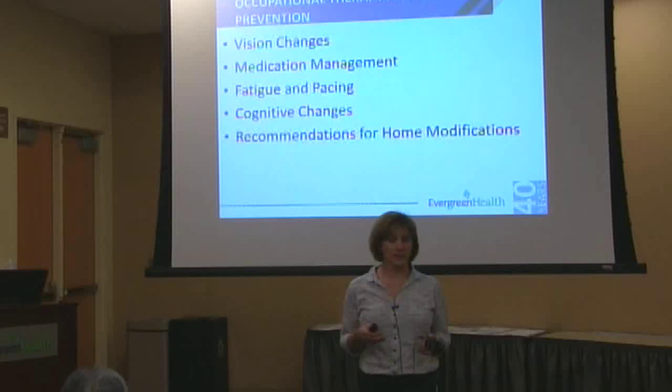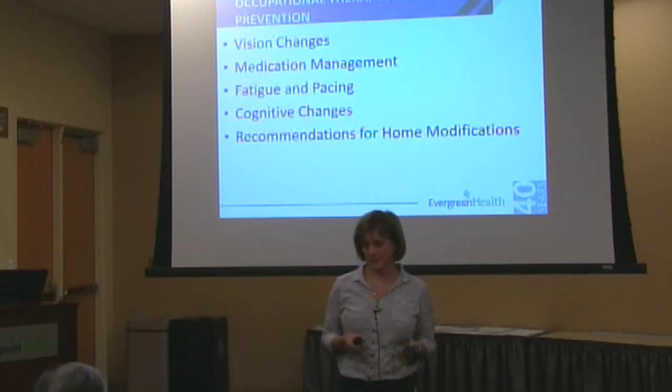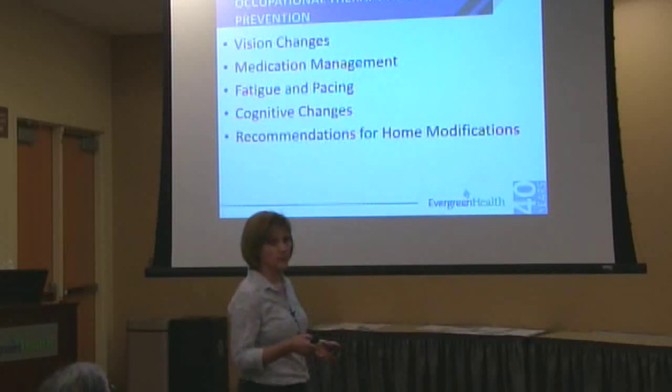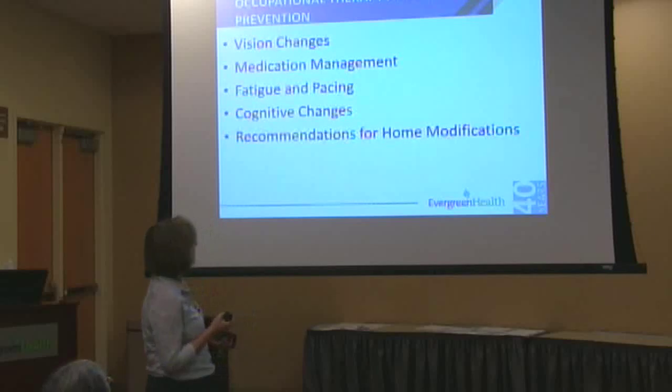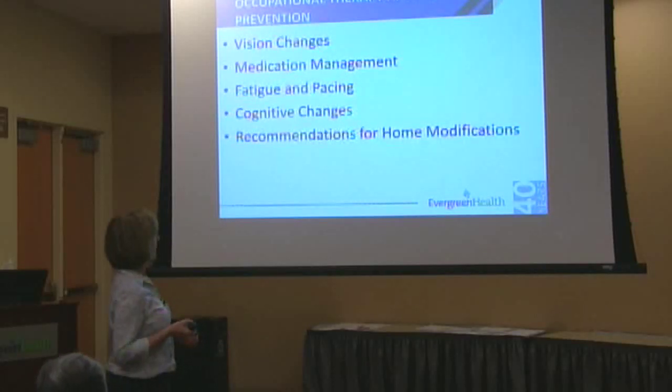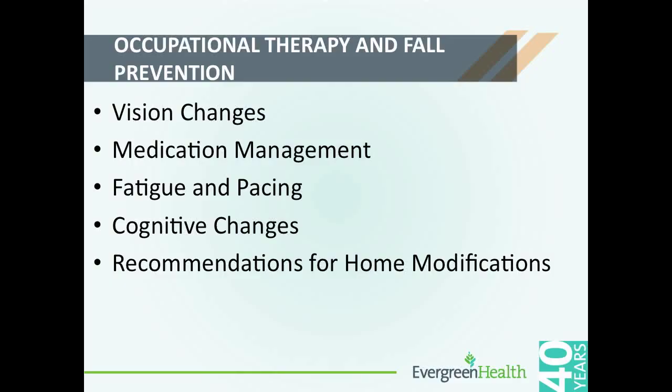I like to say we dovetail between physical therapy and speech therapy. Today I'm going to build on what Alicia and Melissa have already talked on, and I'm going to get a little more specific in terms of areas that can affect preventing falls. We're going to look at vision changes, medications, fatigue and pacing, cognitive changes, and then general recommendations for home improvements or home modifications.